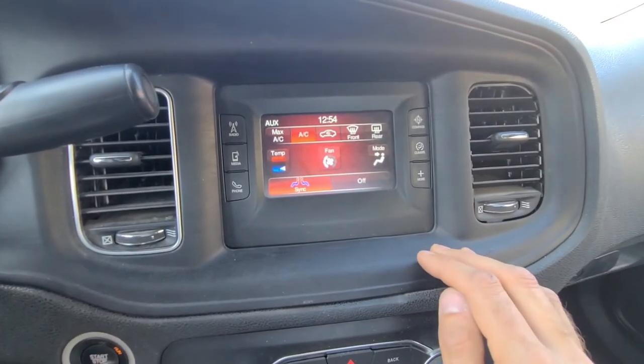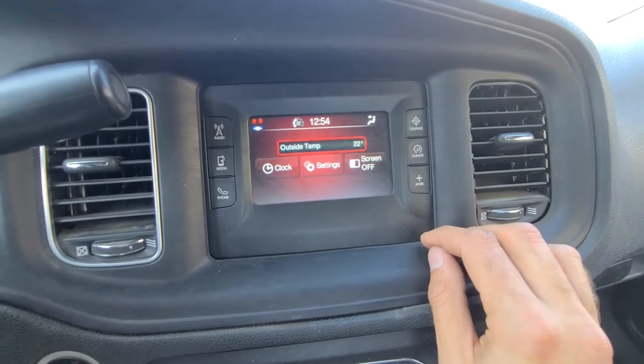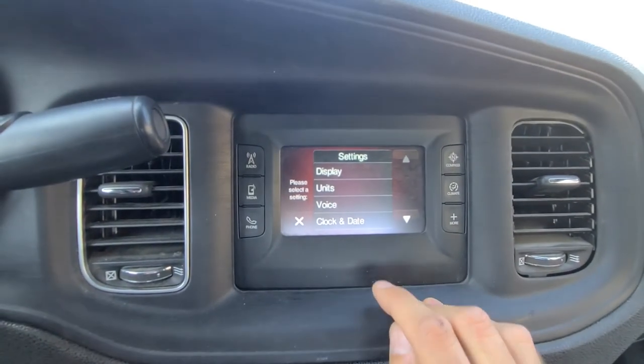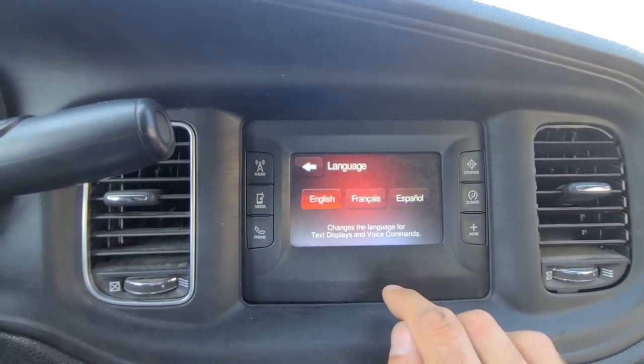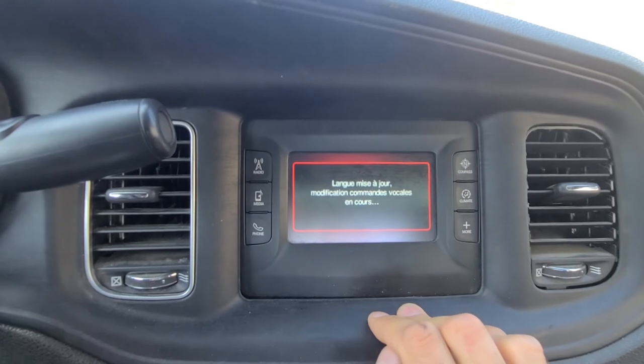To start, first you will press the More button and then you will click on Settings. Then you will click Display, and here is the language option. Now you can choose between English, French, or Spanish.